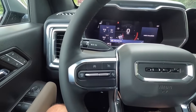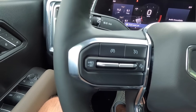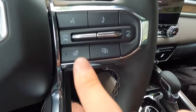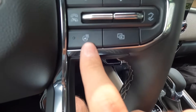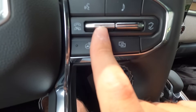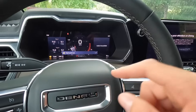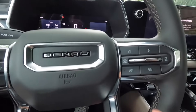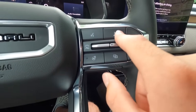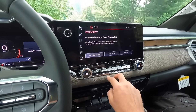On this side of the steering wheel you have your adaptive cruise control settings, which comes standard with the Denali. Over here is to turn your heated steering wheel on or off. This is to pick up or hang up on a phone call — push up to pick up, push down to hang up. These buttons control your 11-inch digital gauge cluster, and these are for your different audio controls.